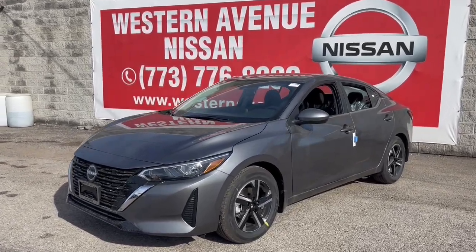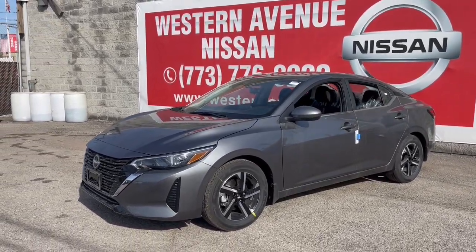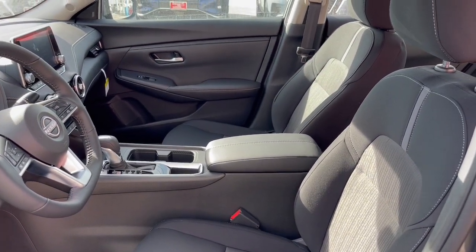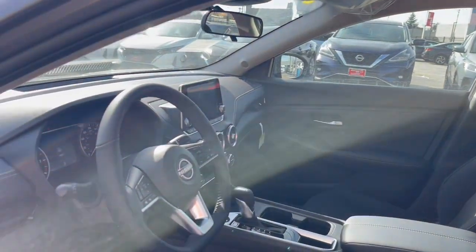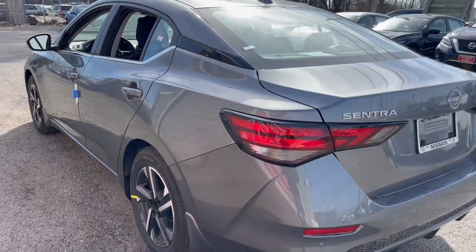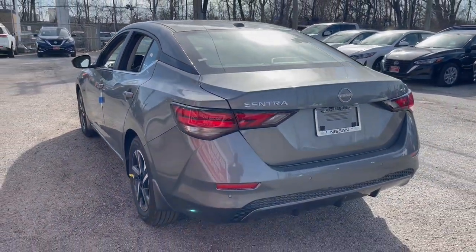Get into the 2024 Nissan Sentra. This roomy Sentra makes your daily drive fun, comfortable, and convenient. Discover the joy of cornering thanks to sport suspension, precise handling, and crisp acceleration. Then relax and enjoy the cruise in the sleek cabin loaded with tech and clever storage solutions.